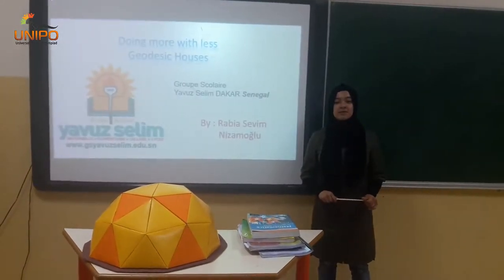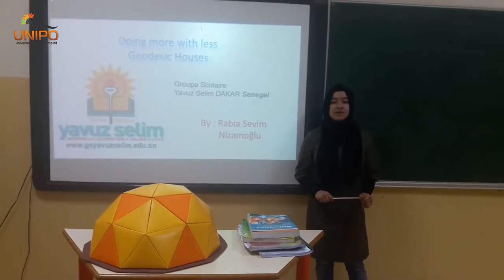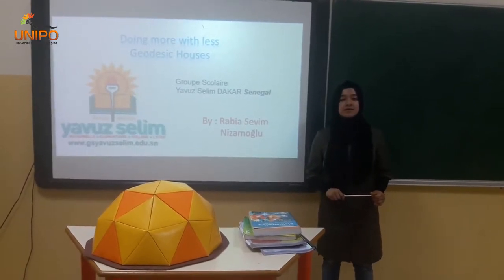I am 14 years old. I am a student of a group of scholars in Senegal.